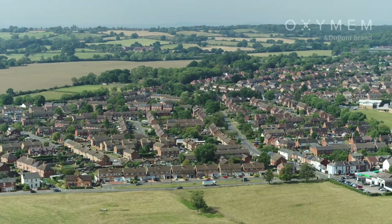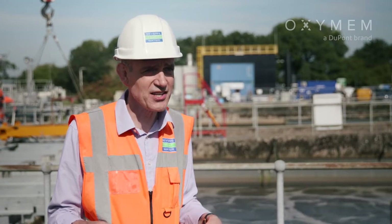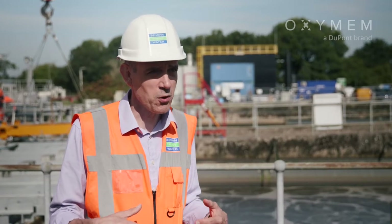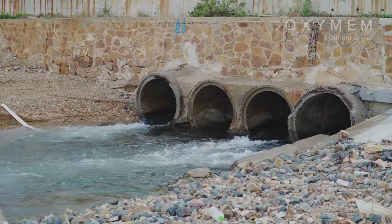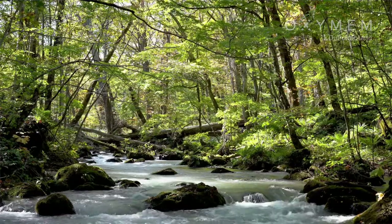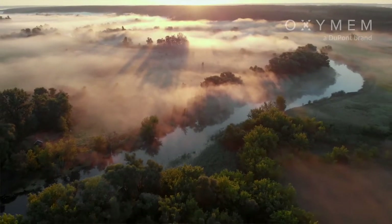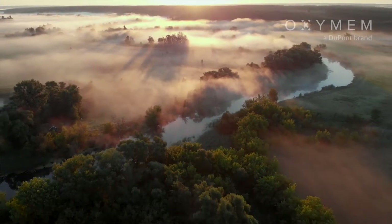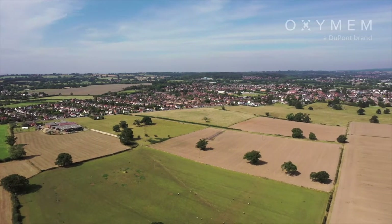Across the UK at the moment we're in a new asset management plan, and part of that planning process for the Environment Agency has been to improve river quality. What we're being asked to do as water companies is to achieve ever tighter ammonia standards. For this particular site in Redditch, we're going from a consent standard of 10 milligrams per litre in winter and 5 in summer, to a 3 milligrams per litre all-year standard.